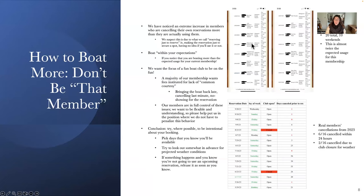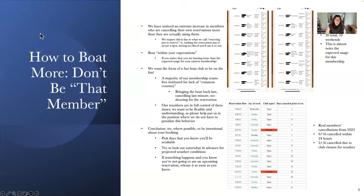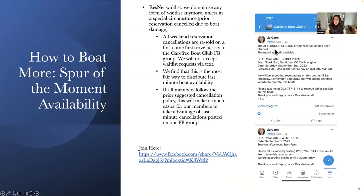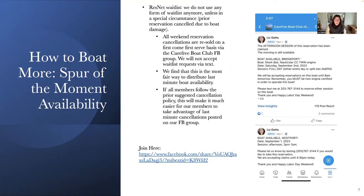You can also see that once a reservation is claimed, I make a note — for example, saying the afternoon session has been claimed and the morning is still available. We really are good on the Facebook group about keeping everything totally up to date. This is going to be your number one way of getting out more: taking advantage of the spur-of-the-moment availability posted there.